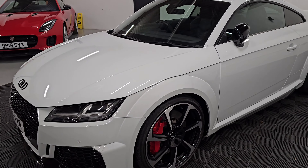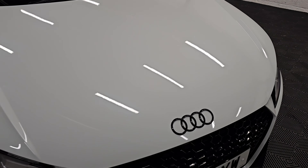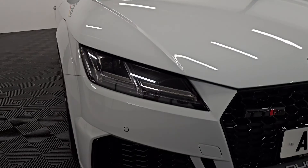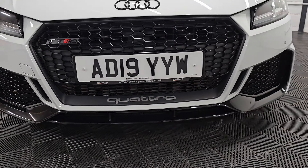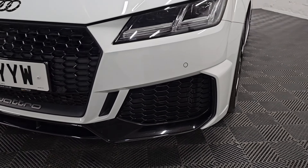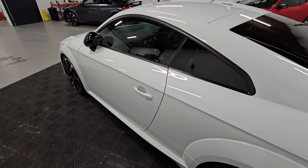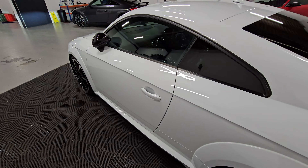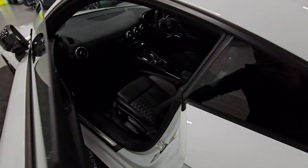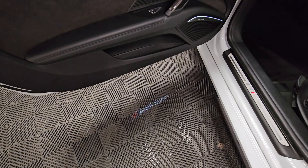As you can see, still in really good condition. Taking a closer look over the front end, it's also got the matrix headlights there. We'll take a look inside the vehicle now, starting off with the passenger side. You'll notice on the keys we've got the Vodafone trackers as well, which can be activated with a subscription.